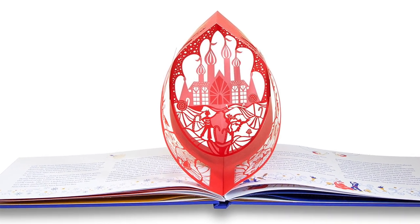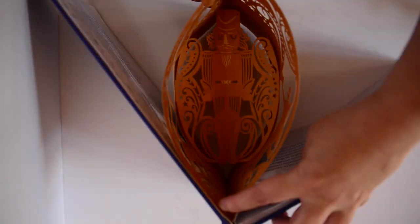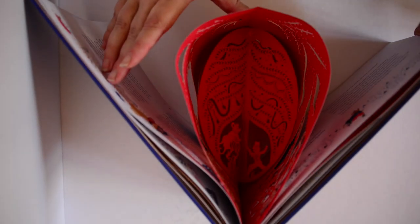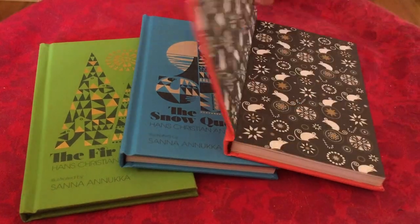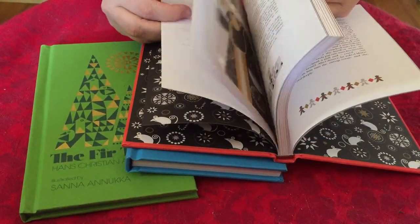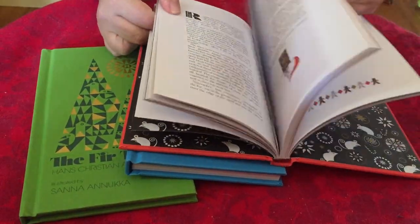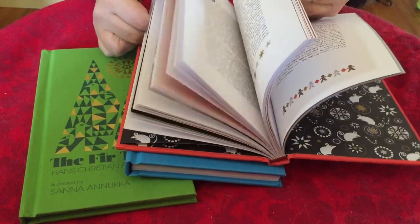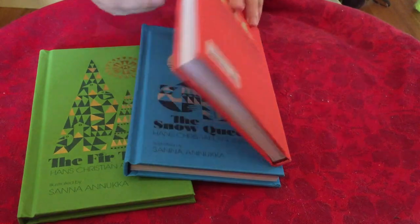One is an interesting die-cut edition which features clever paper scopes by illustrator Shovna Patel. The other is the third Christmas book by Finnish illustrator Sanna Annikki. Sanna may be familiar to you through her collaborations with fashion company Marimekko. Her other Christmas books include Hans Christian Andersen's The Fir Tree and The Snow Queen, and all three are cloth-bound and feature stunning illustrations.